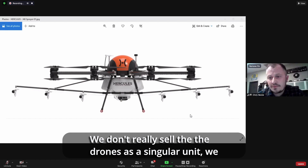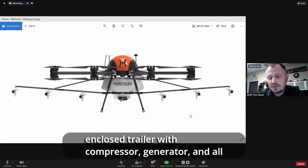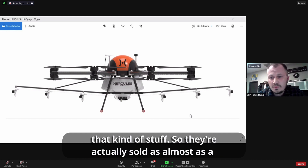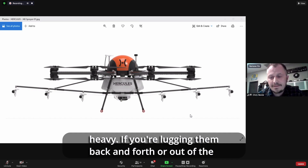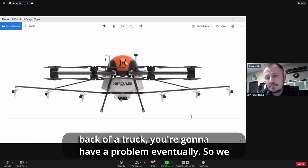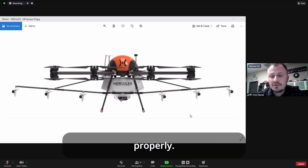We don't really sell the drones as a singular unit. We actually have a package where we include an actual covered enclosed trailer with a compressor generator and all that kind of stuff. So they're actually sold almost as a business unit, because these things are heavy and if you're lugging them back and forth out of the back of a truck you're going to have a problem eventually. We kind of provide you everything you need in order to do it properly.